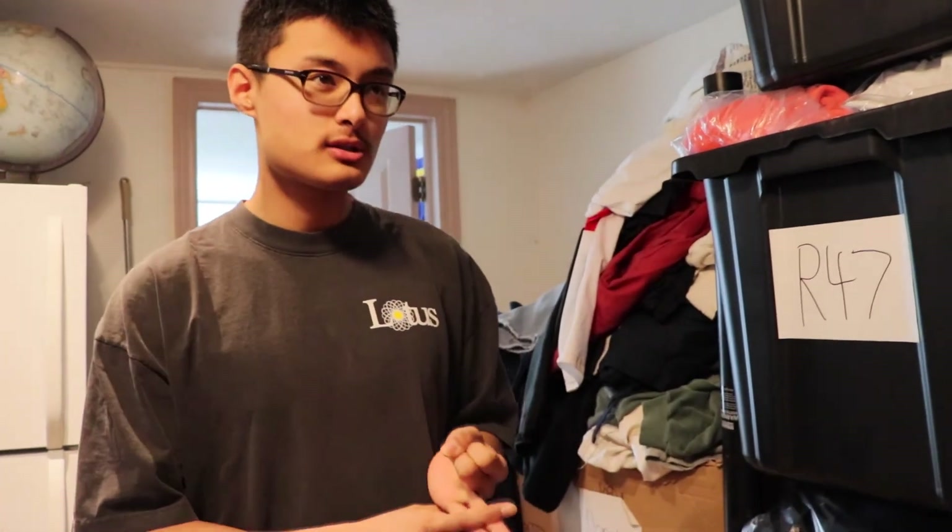That's a general overview of how we do things on a daily basis. If you guys want to see anything in particular — how we ship, how we list, our storage system — we can make a video specifically for that. Just let us know in the comments. Thanks for watching, stay tuned for more content.